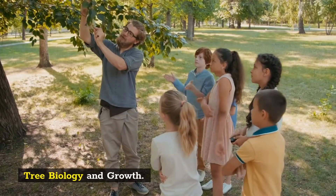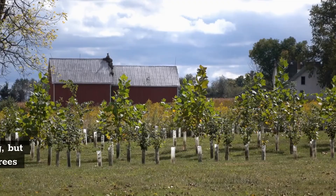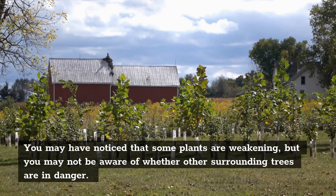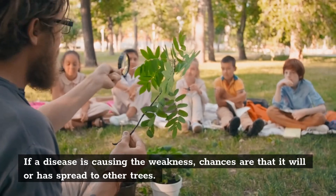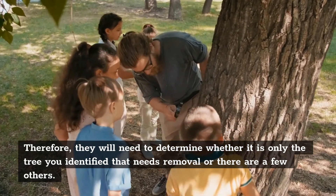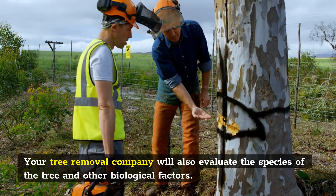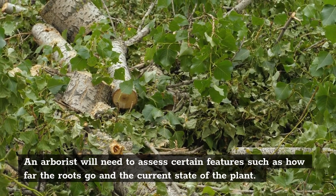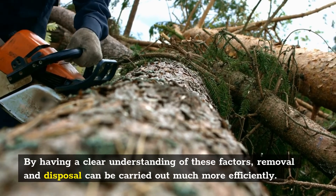Tree Biology and Growth. An arborist can evaluate the growth and the health of your shrubs. Your tree removal company will also evaluate the species of the tree and other biological factors. An arborist will need to assess certain features such as how far the roots go and the current state of the plant. By having a clear understanding of these factors, removal and disposal can be carried out much more efficiently.